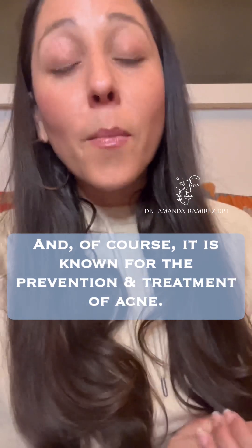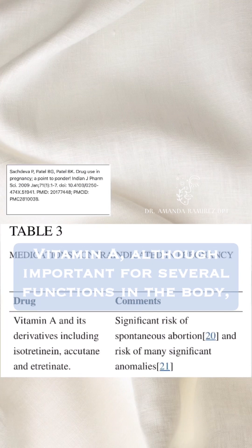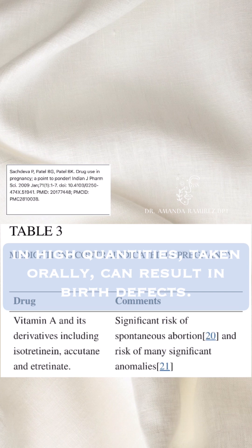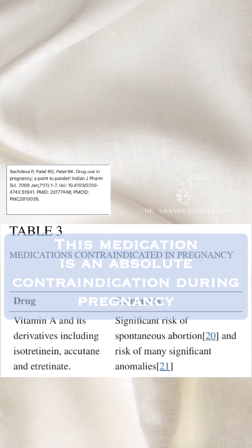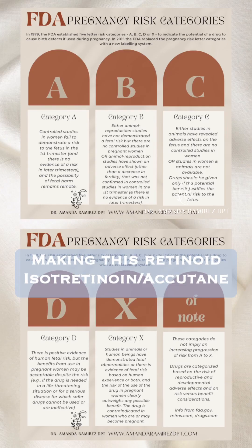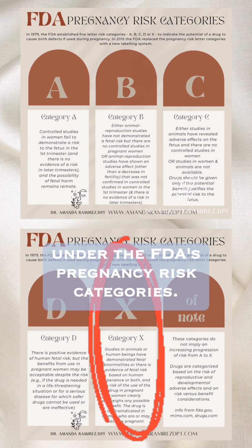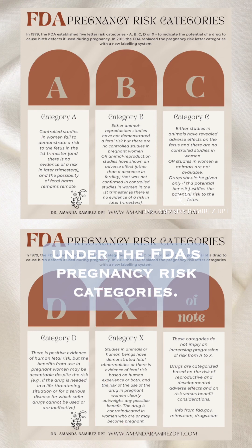It addresses fine lines and wrinkles, and of course it is known for the prevention and treatment of acne. Vitamin A, although important for several functions in the body, in high quantities taken orally can result in birth defects. So this medication is an absolute contraindication during pregnancy and even when you are trying to conceive.